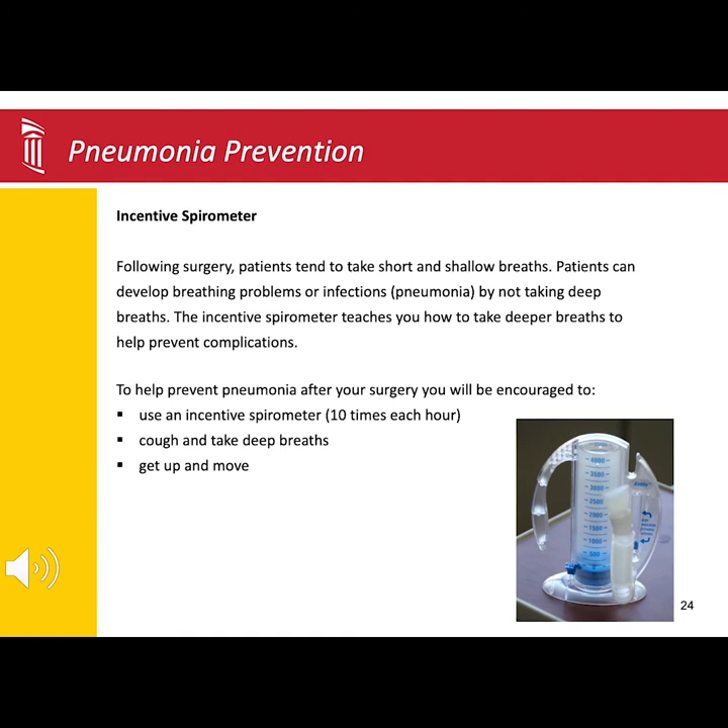The nursing staff will instruct you on how to use the incentive spirometer. The goal is to take 10 deep breaths every hour if you are awake. If you have any difficulty using the device, as long as you take in nice deep breaths and fill up your lungs with oxygen, you will accomplish the goal.